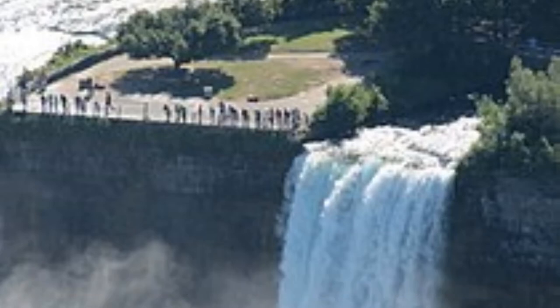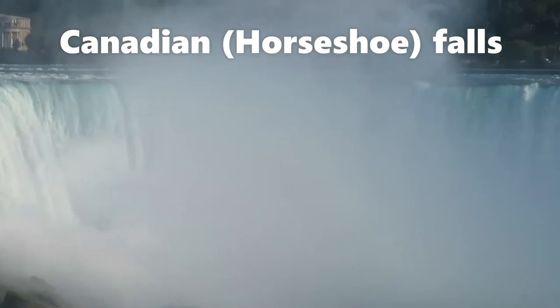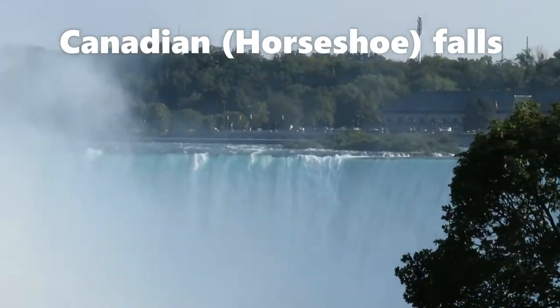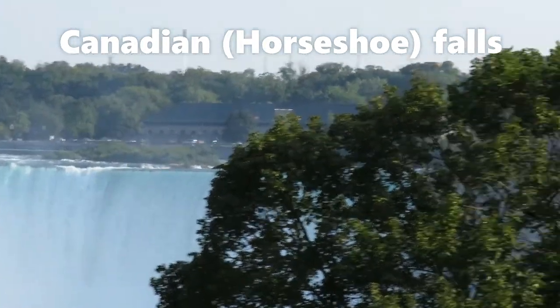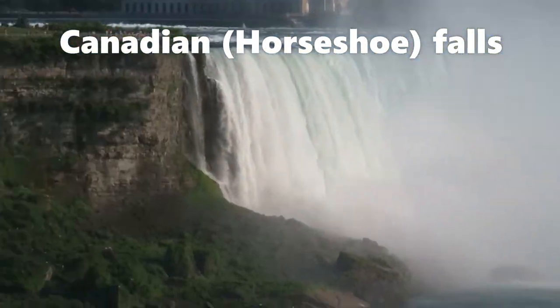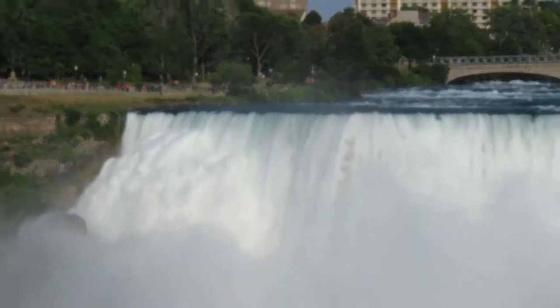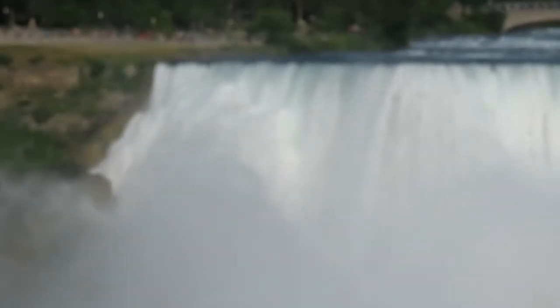And lastly, the Canadian Horseshoe Falls, located on the Canadian side, is the largest falls of the three. This waterfall got its name from its curving 900 meter crest which looks a lot like the foot of a horse. Although a major portion of the Canadian Horseshoe Falls is located in Canada, Niagara Falls is claimed by the US, due to the existence of both the American and the Bridal Veil Falls which are situated in New York.